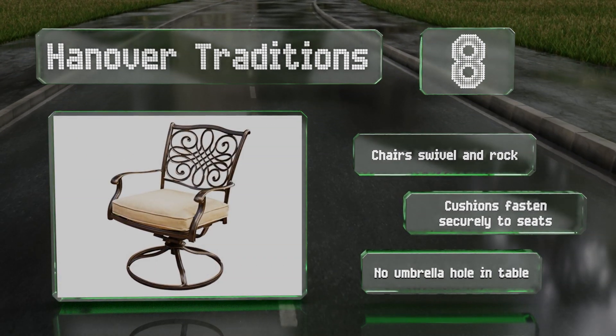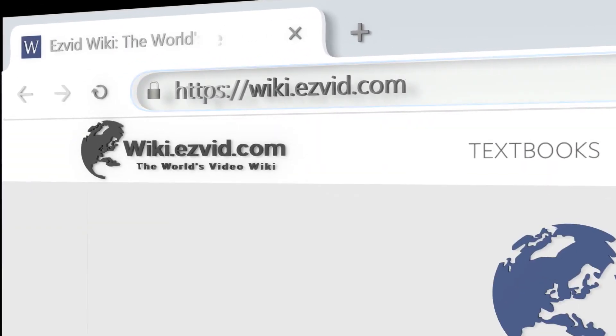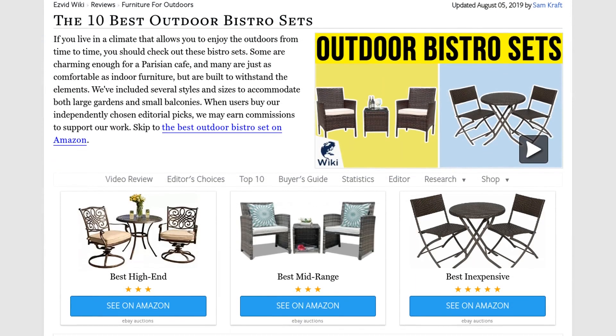Our newest choices can only be seen at wiki.easyvid.com. Go there now and search for Outdoor Bistro Sets, or simply click beneath this video.